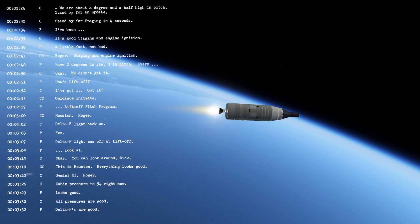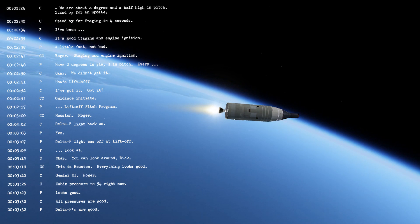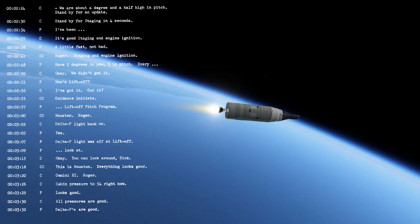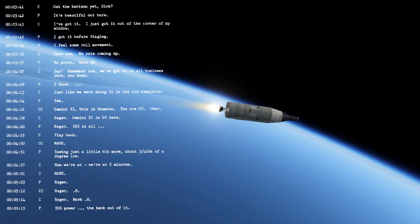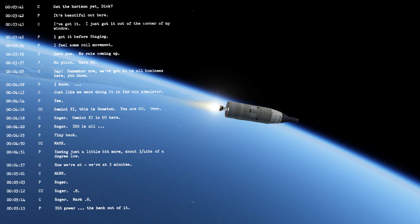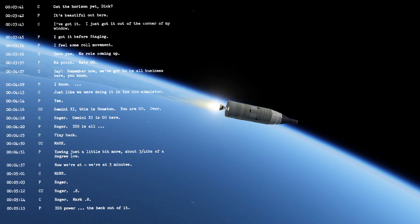Houston, roger. Looking good. Second stage guidance has initiated. We're 50 miles high now and approaching 120 miles downrange. Houston, you're steering — go ahead. We're right down the middle, flight dynamics says. Approaching 70 miles altitude, 200 miles downrange. Ground track looking good.